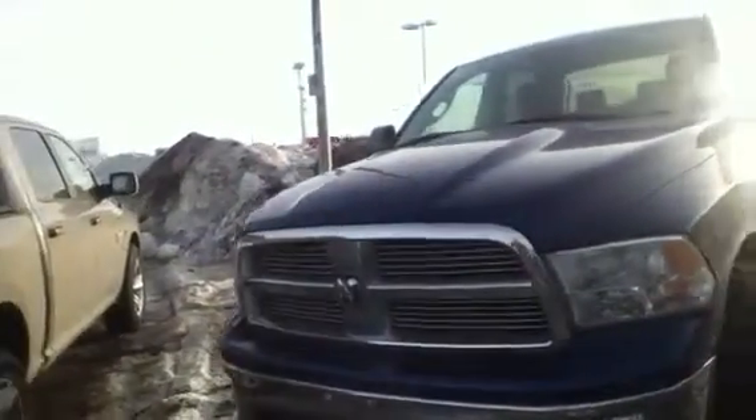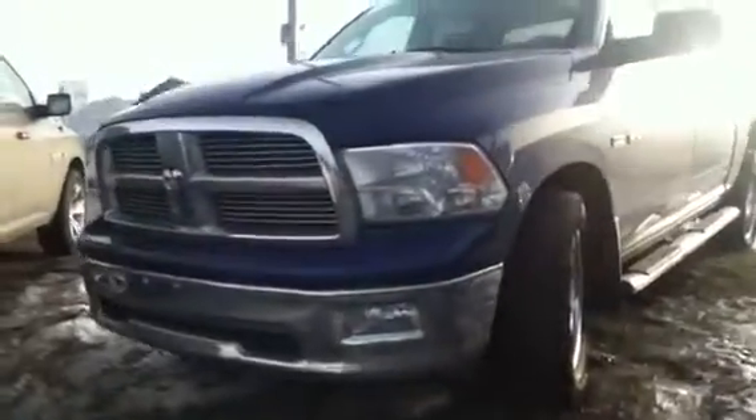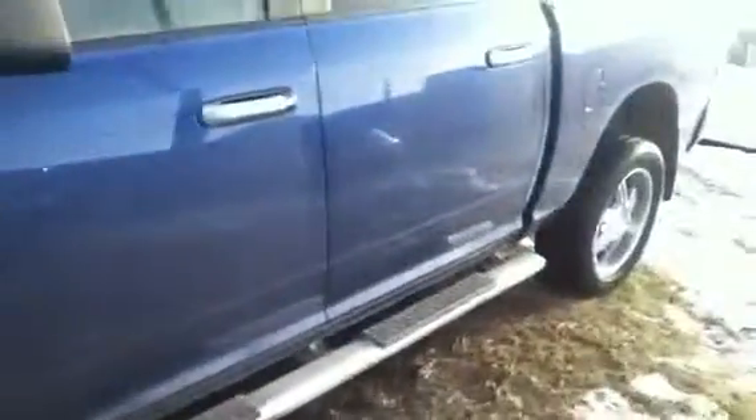Starting in the front you'll see it has the nice chrome package. You do have the sweeping headlights up top, you have the fog lamps down low — great nighttime visibility. This one does come with a set of aftermarket rims and tires, very sharp, they fit the truck very well. You can see it has the electric blue pearl paint.